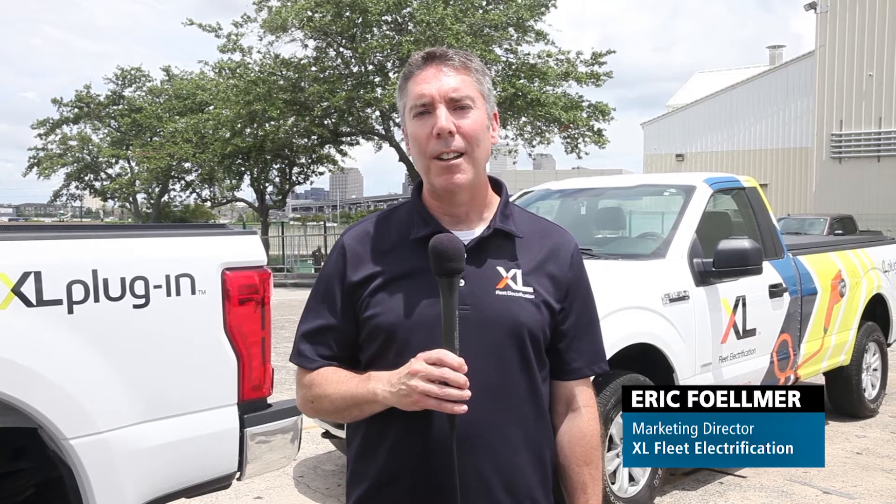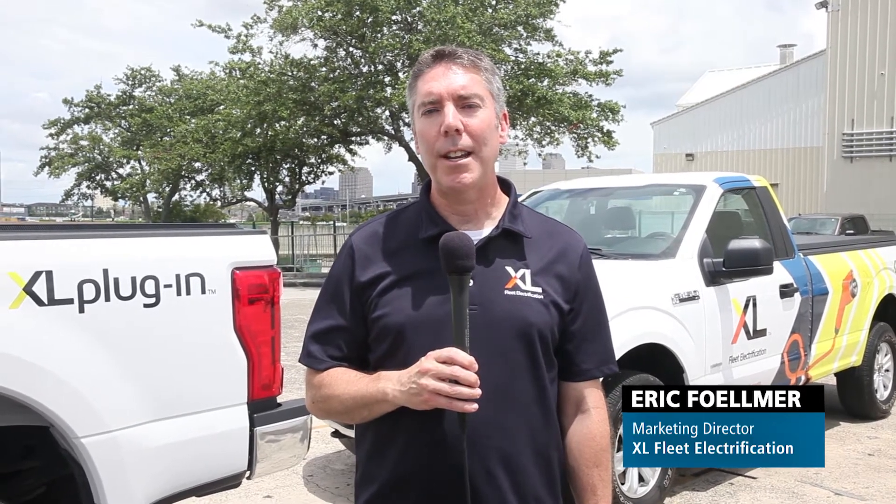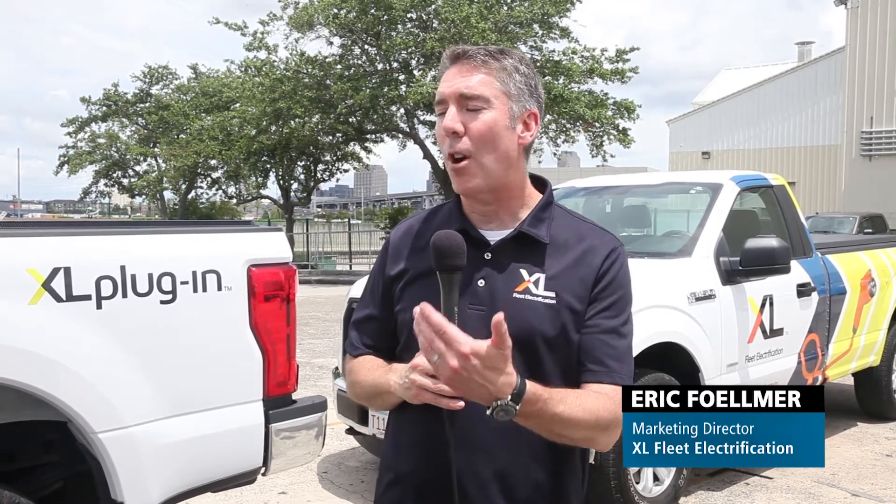Hello, my name is Eric Fulmer. I'm the marketing director for XL. We're here at the 2019 Government Fleet Expo showing off our two plug-in hybrid F-series pickup trucks — the only plug-in hybrid F-series pickup trucks on the market today.